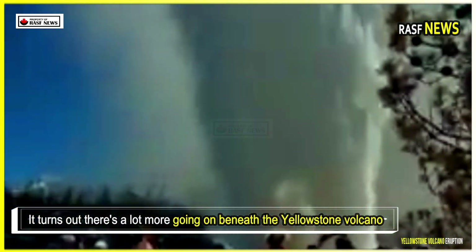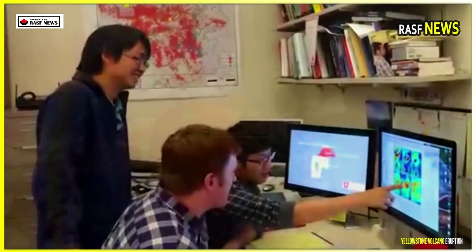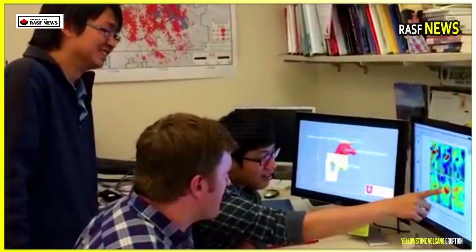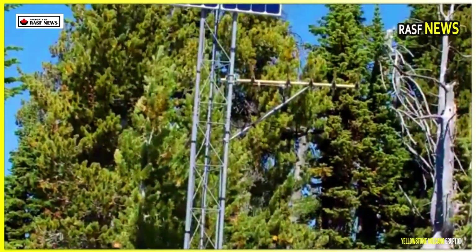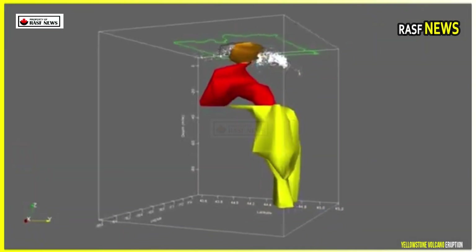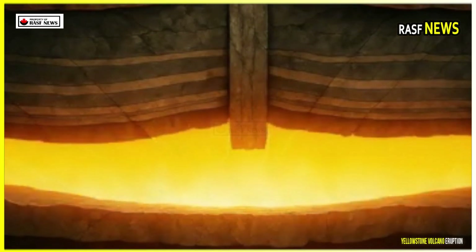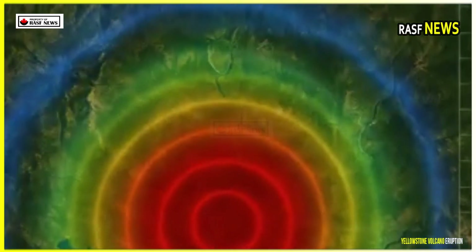It turns out there's a lot more going on beneath the Yellowstone volcano than we thought. Scientists recently discovered a new magma layer about four kilometers below the surface, right beneath the Yellowstone caldera. In the heart of Yellowstone National Park, three major volcanic eruptions have occurred over the past few million years at this giant super volcano.